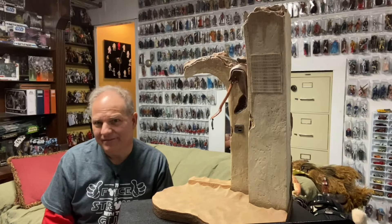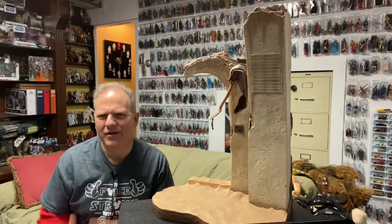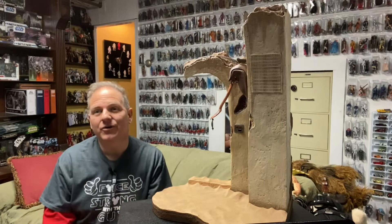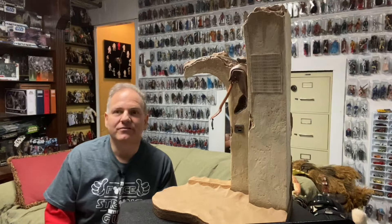Hello, Star Wars unboxing fans, welcome to another episode of the Darth Tuba Star Wars Unboxing Show. I'm your host Darth Tuba, and this is another Sideshow slash Hot Toys retrospective.